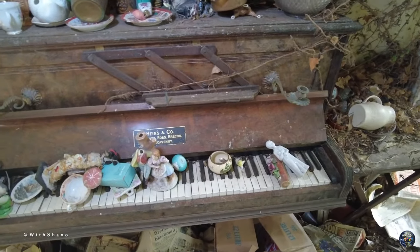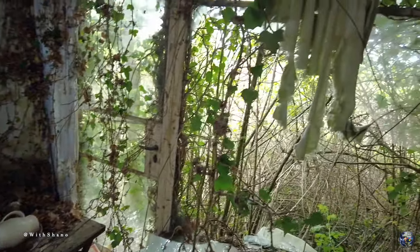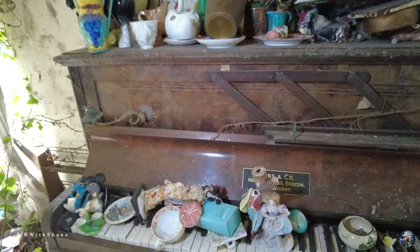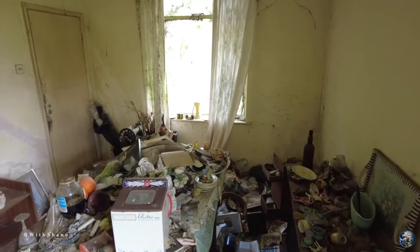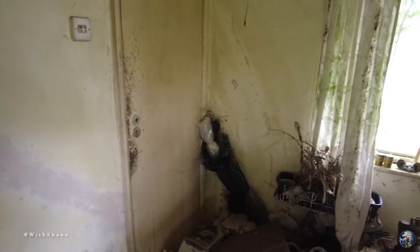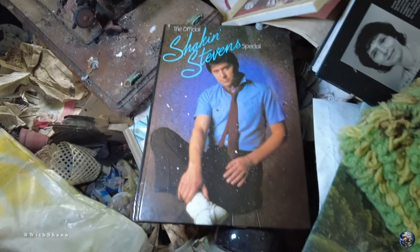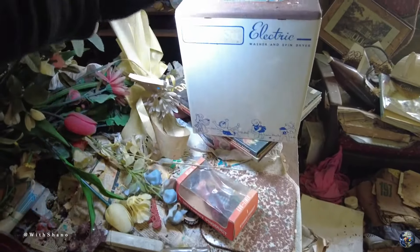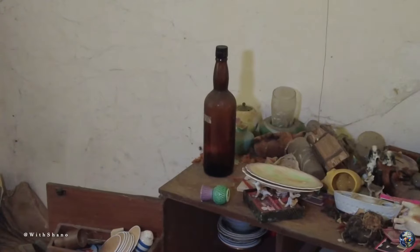So here we are — we have a piano and then the window. We've got some little ornaments here. Over this side we've got our sewing machine, some books, and we've got a washer and spin dryer. Over there, so we don't have to tread on anything else, it's just loads of junk stuff.